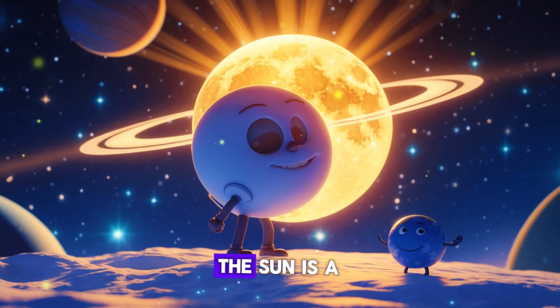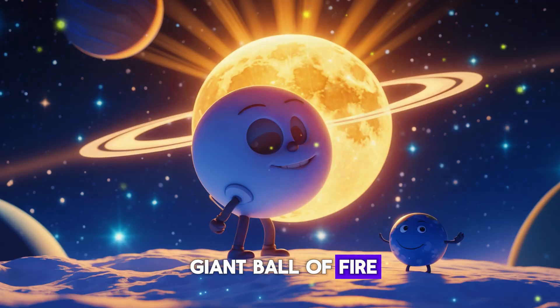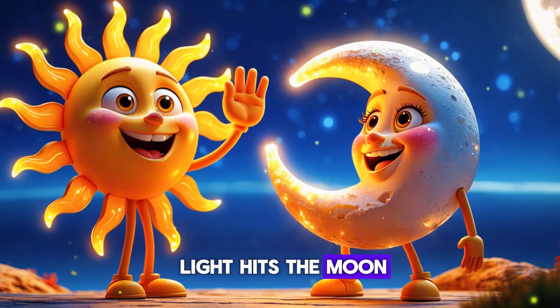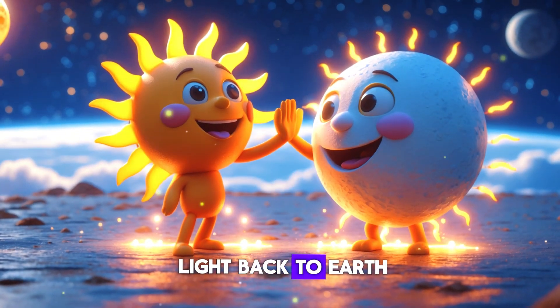That's right — the sun! The sun is a giant ball of fire sending out bright light every single day. And when the sun's light hits the moon, the moon reflects that light back to Earth.